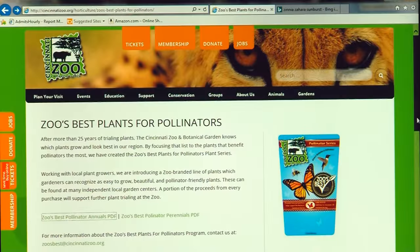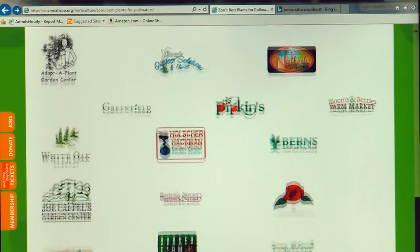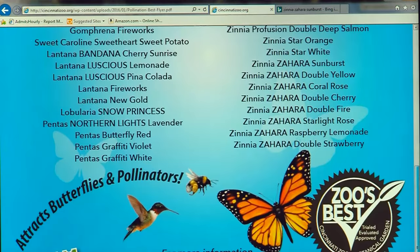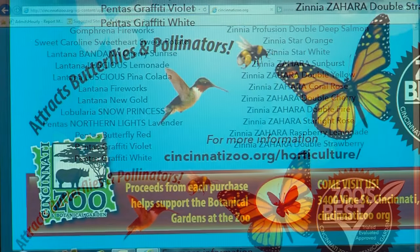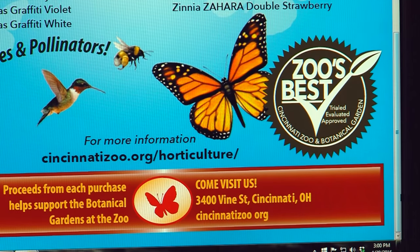If folks at home want to get these, there are about 20 retailers in the area right now that are offering them, and those retailers can be found on the zoo's website at CincinnatiZoo.org. A percentage of all the sales goes to the zoo to support our trials program. It's a win-win — the plants are incredibly pretty, people love flowers, and it's also good for native wildlife. So look for these at a garden center near you and have a garden that looks like the one here at the zoo.